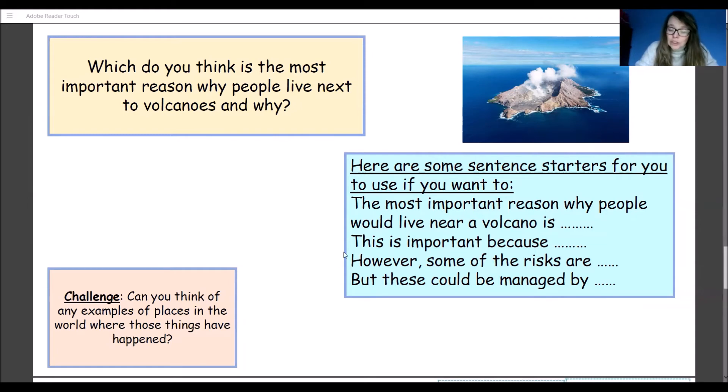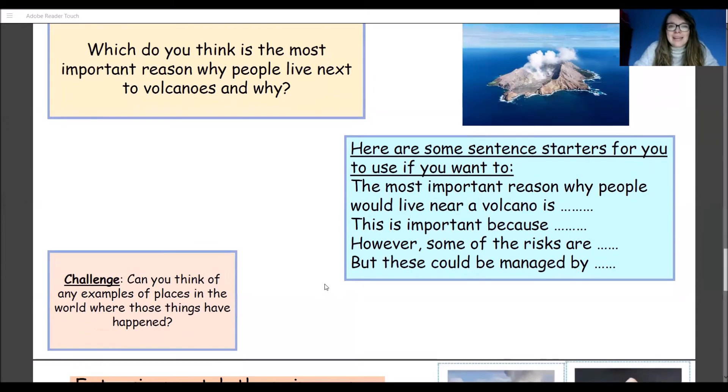If you really want to, you can also mention some of the negatives — 'However, some of the risks are...' and 'But these could be managed by...' I want you to think: can you find a way to manage those negatives? Then think about whether there are any examples of places in the world today where these things have happened. Where have people chosen to live near volcanoes? Can you give any examples?